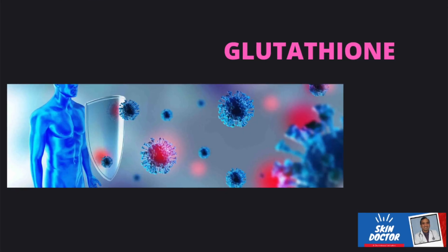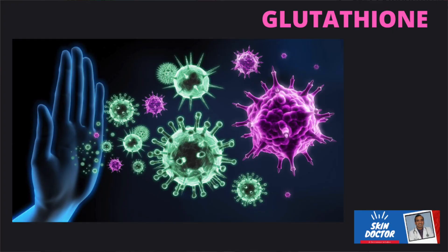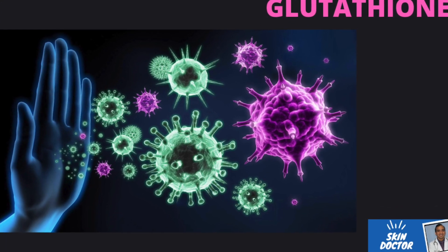But that's not all. Glutathione is also a powerhouse for our immune system. It plays a vital role in supporting the white blood cells, which are our body's defense troops. By maintaining optimal levels of Glutathione, we ensure that our immune cells are ready to tackle infection and keep us healthy.